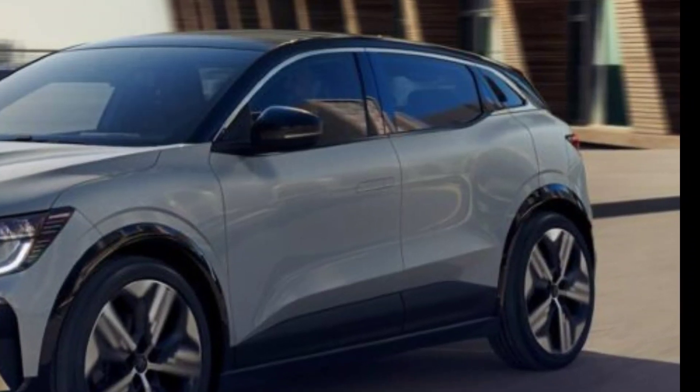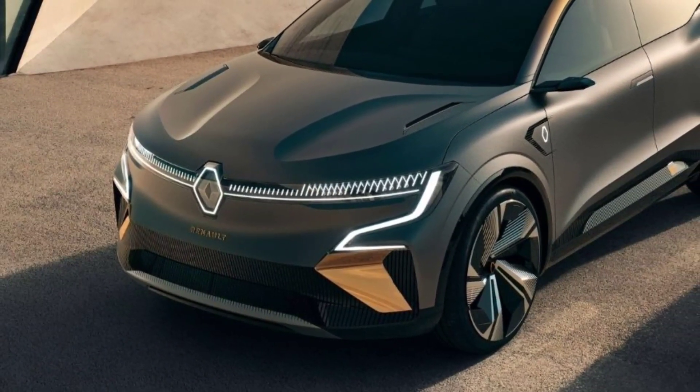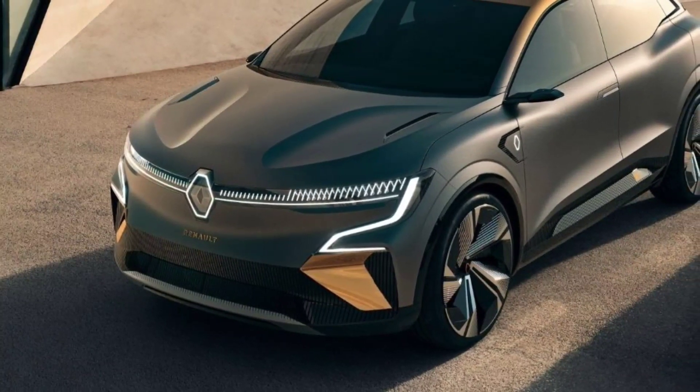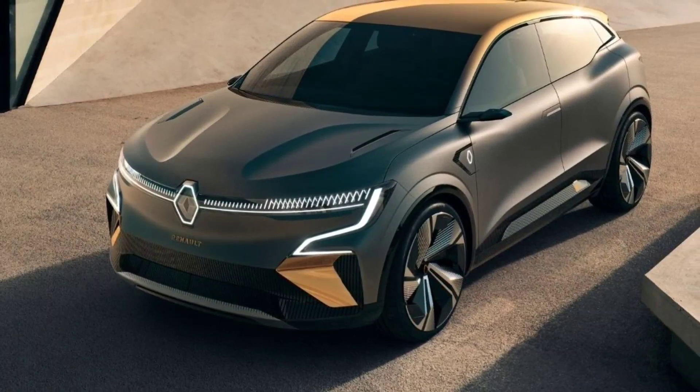This review will tell you everything you need to know about the Renault Megane E-Tech, including which trim level makes the most sense and how it rates against the competition, to help you decide which car is right for you.